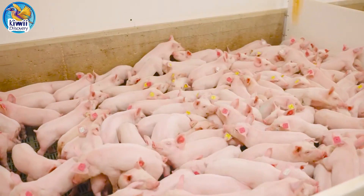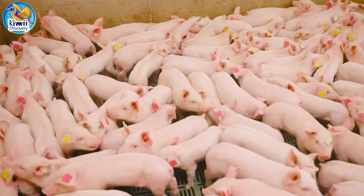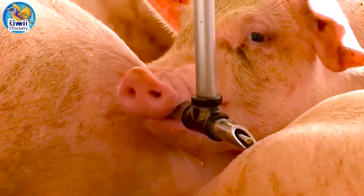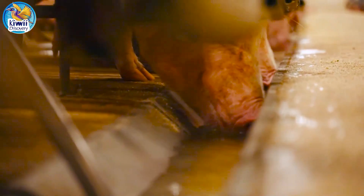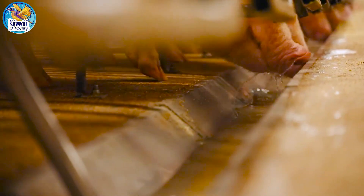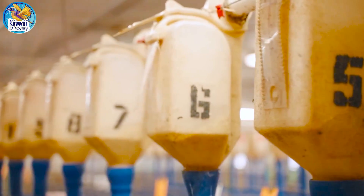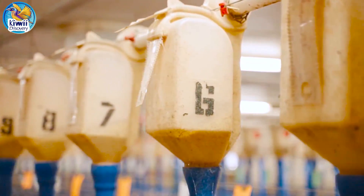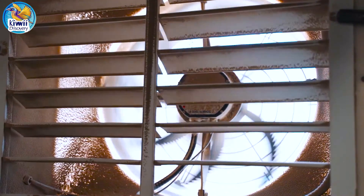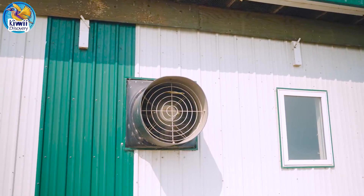By 11 weeks, piglets typically weigh around 50 to 60 pounds and are then moved to the finishing barn. Here, food and water are always accessible, ensuring that all pigs regardless of size or social rank can eat and drink as needed. Proper airflow, controlled by ceiling inlets and wall fans, maintains a cool and comfortable environment for the pigs.